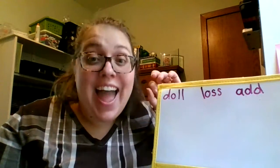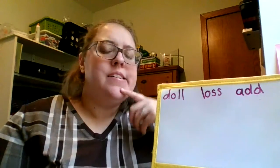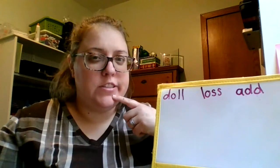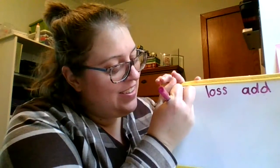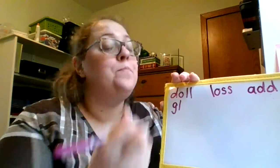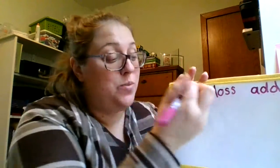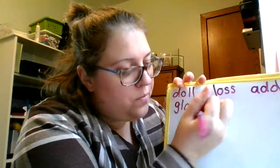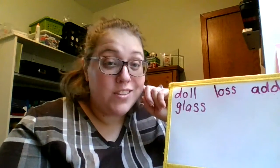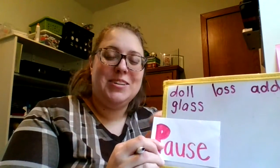Our last word is glass. G-L-A-S. G-L-A-S. I drink out of a glass. Glass. What do you hear first? Yeah, guh. L — that sound for L. A. Now we hear that sss sound for S. Glass also ends with a double letter, but we only hear that sound once — something we just have to try and remember. Make sure you write glass on your ice cream line paper.